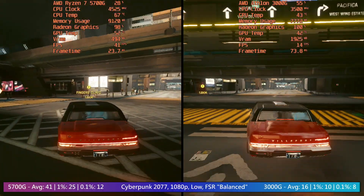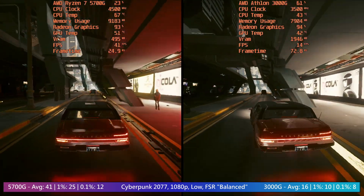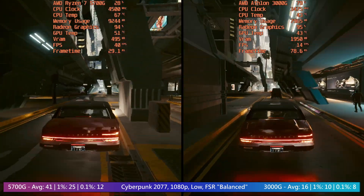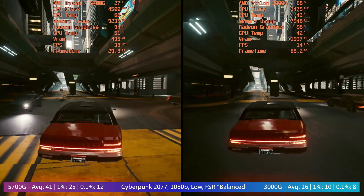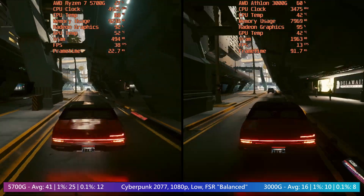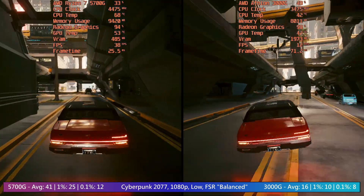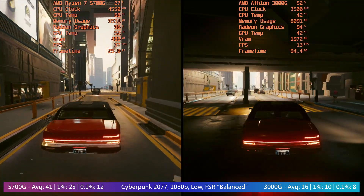So this is for a bit of fun more than anything else. Of course the 5700G is better in every regard, but it's way more expensive. The 3000G can run even the newest of games with at least 30fps, albeit with some massive visual sacrifices — sacrifices that weren't made here in the interest of a fair comparison.